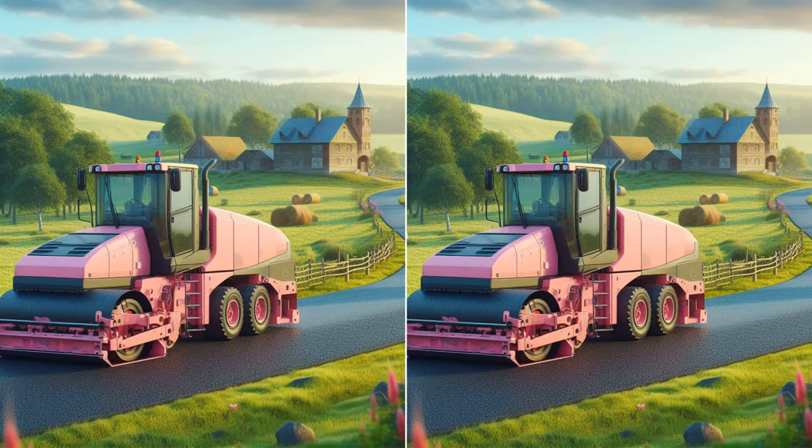Let's dive into a fascinating challenge! Your mission is to spot five differences in these two pictures! I'll time you for 30 seconds, but feel free to pause the video for a closer inspection! Let's go!